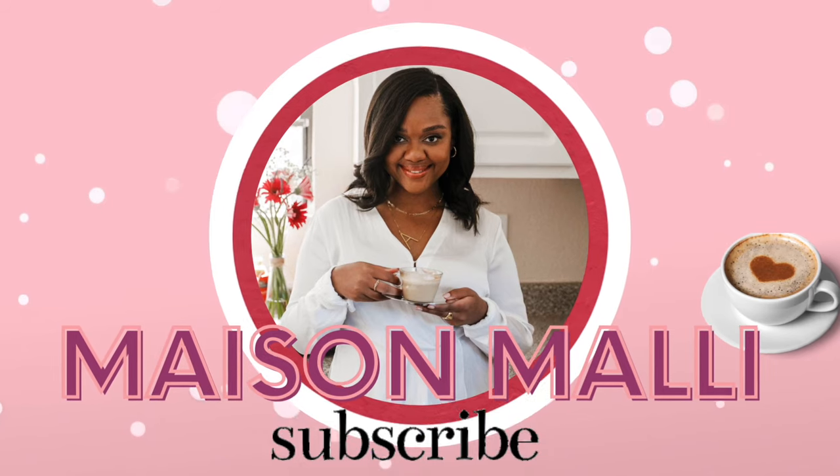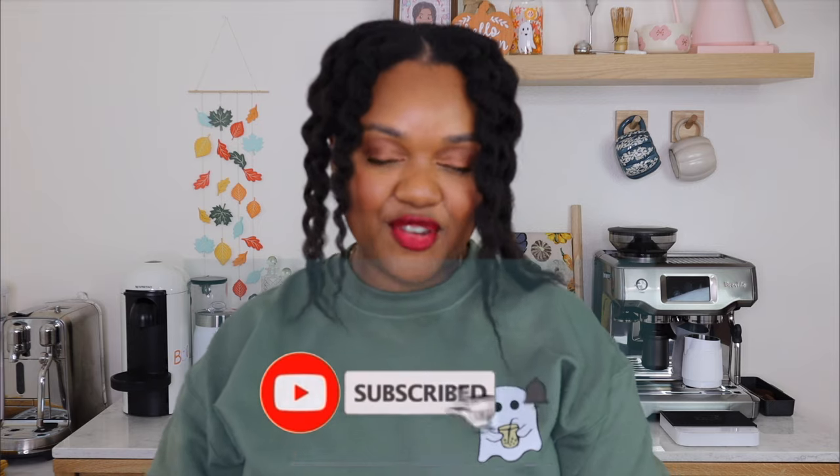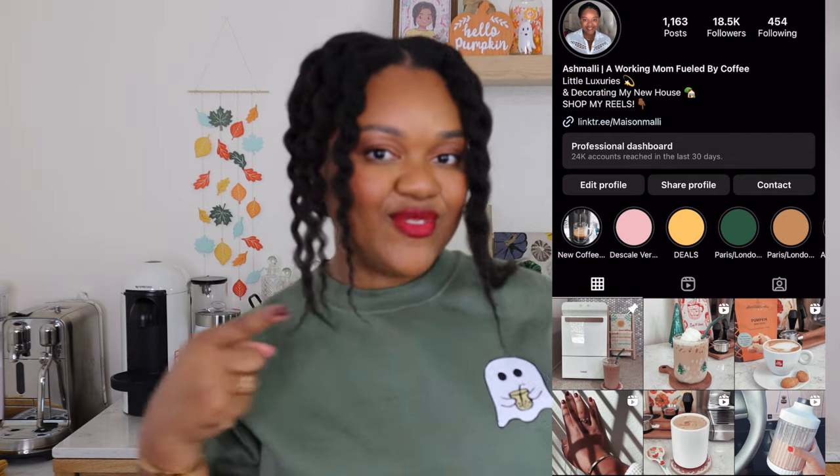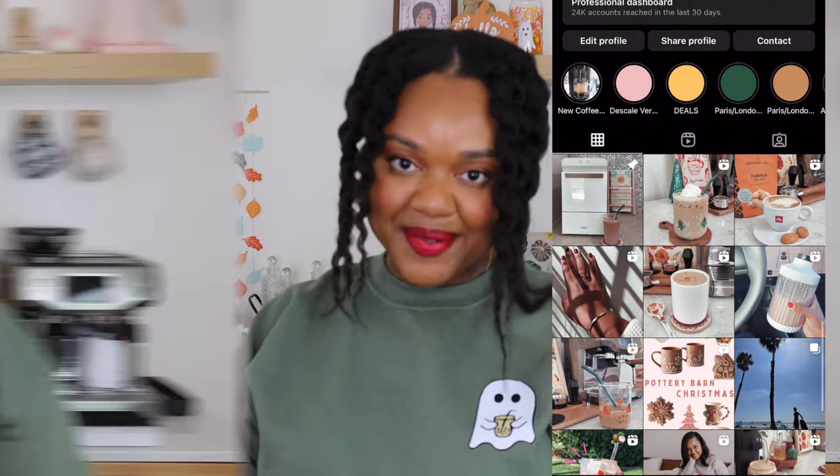Hey guys, welcome back to Maison Mali. I'm Ash Mali, and today we're finally doing it — my new coffee bar reveal. Before we get into the reveal, if you're not subscribed to my channel yet, go ahead and do so. You can also find me over on Instagram where I make daily coffee recipe videos. Let's check out my new coffee bar!